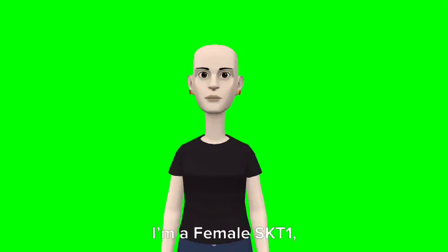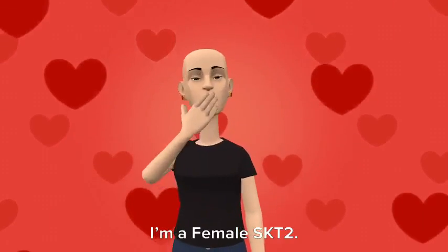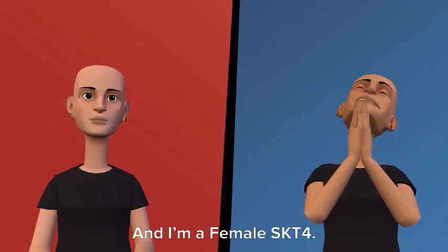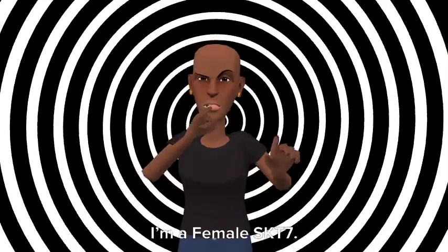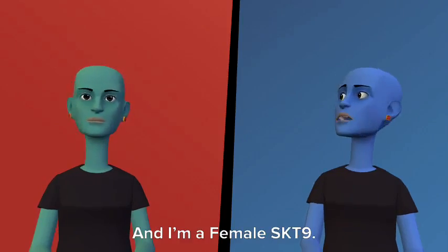Hi. I am a female SKT1. I am a female SKT2. I am a female SKT3. And I am a female SKT4. I am a female SKT5. I am a female SKT6. I am a female SKT7. I am a female SKT8. And I am a female SKT9.